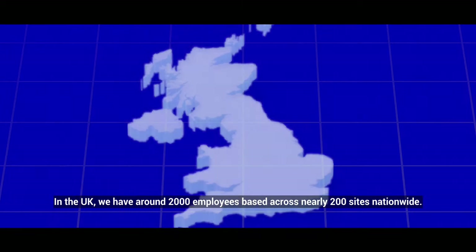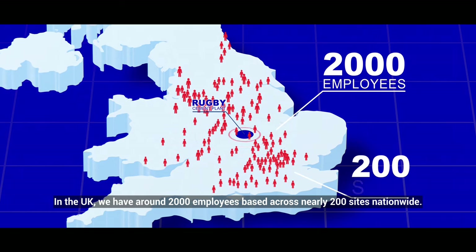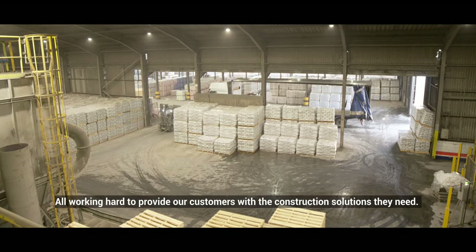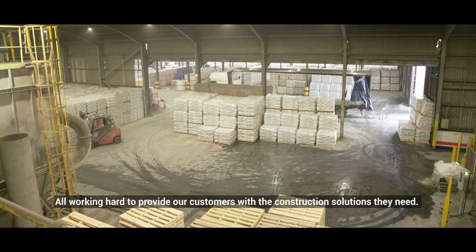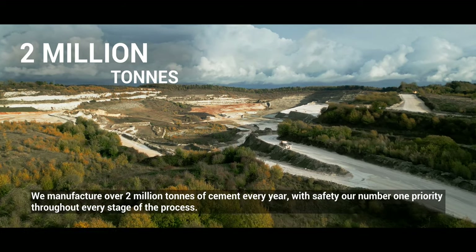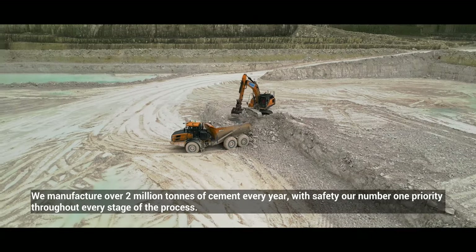In the UK we have around 2,000 employees based across nearly 200 sites nationwide, all working hard to provide our customers with the construction solutions they need. We manufacture over 2 million tons of cement every year, with safety our number one priority throughout every stage of the process.